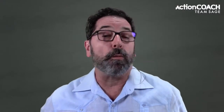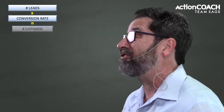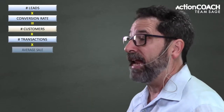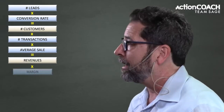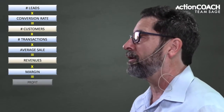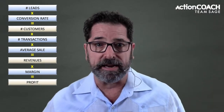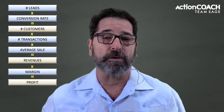Let's start with the numbers. When we're looking at the numbers in our business, we want to look at what we call the five ways. These are the five ways that you can grow your business. This is the chassis of business — it's the basis for how all businesses run. They're all run the same way.